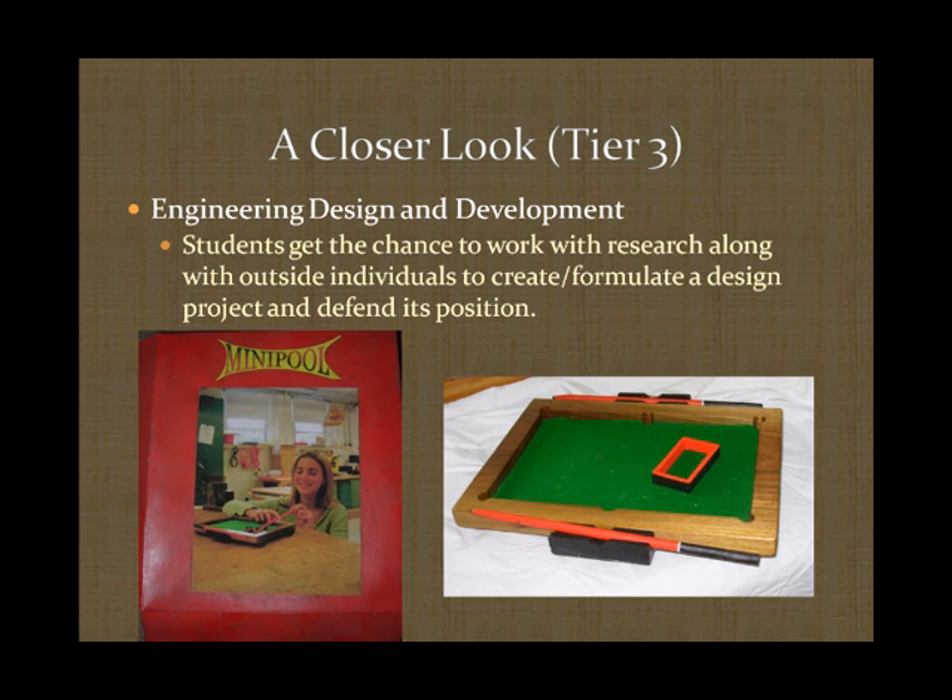Now, Tier 3. This final step involves students coming up with a final design project, seeking outside research, and presenting their design to the engineering community. This step includes not only design but also research, design proposals, work instructions, packaging, and further steps required in the industry. Our senior project was to develop a tabletop game, including a design proposal, computer-generated model, work instructions, safety instructions, packaging, and marketing. Our design was a tabletop pool game — the left-hand side shows the packaging used to house the game, and the right-hand side shows the pool game itself.